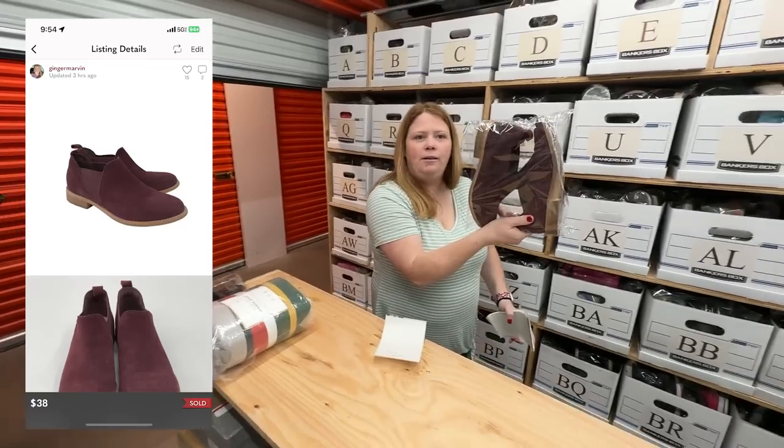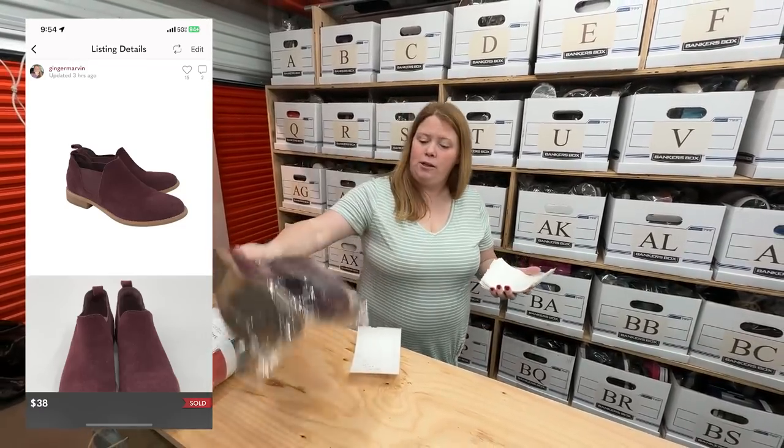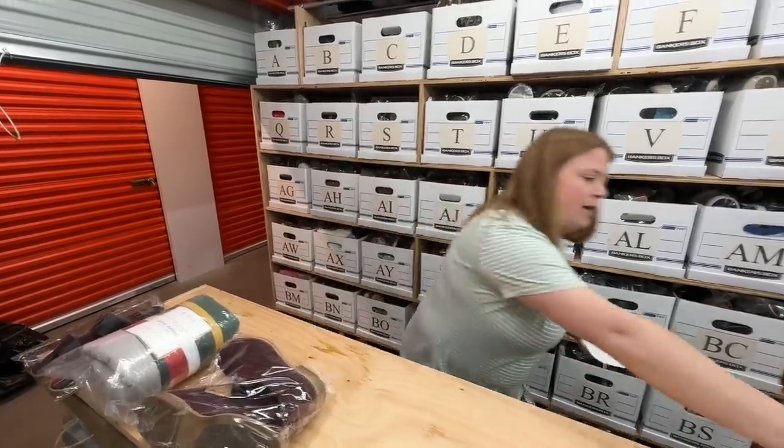These are just some Clark's suede Chelsea booties. I bought them for $8.99 and they sold for $38 on Posh — that was an offer someone sent me and I accepted. Very happy with that.